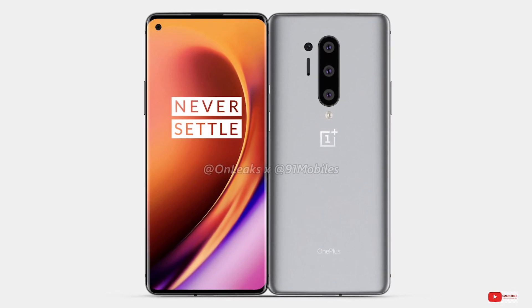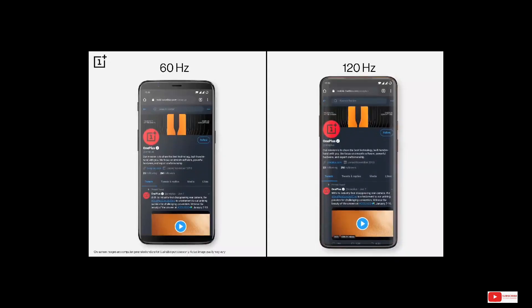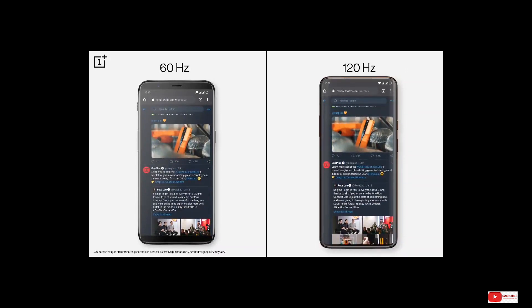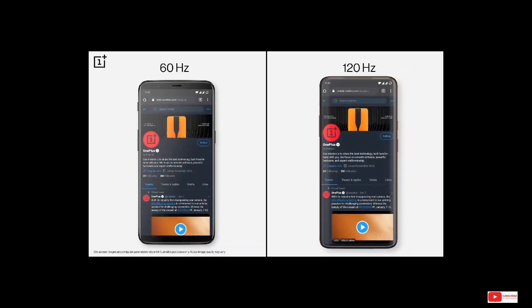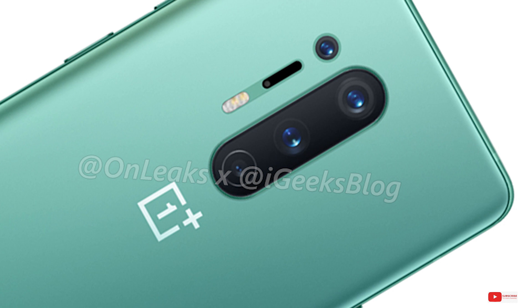Moving to the OnePlus 8 Pro, the phone will supposedly have a 6.78-inch QHD Plus Super AMOLED display with a refresh rate of 120Hz. It will have the same 128GB or 256GB UFS 3.0 storage while the RAM is updated to the more modern 8 or 12GB of LPDDR5 module.